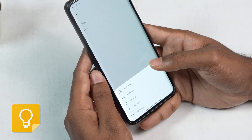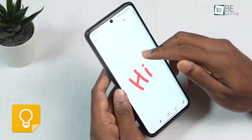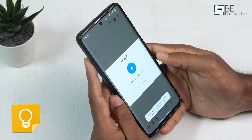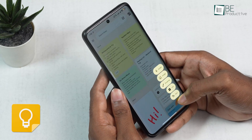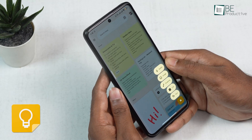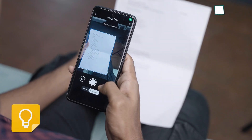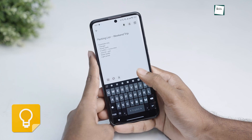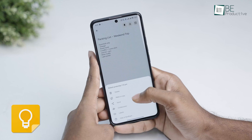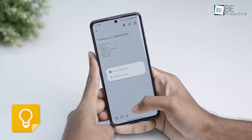Google Keep is more limited in this area. You can add images and drawings to your notes, and its voice memo feature is excellent. However, you cannot attach videos or any other file types like PDFs. If you want to scan a document, you have to leave Keep and use the separate Google Drive app, which is a much clunkier workflow. Where Keep shines, however, is its integration with Google Workspace — you can transfer any note directly to Google Docs right from the app.